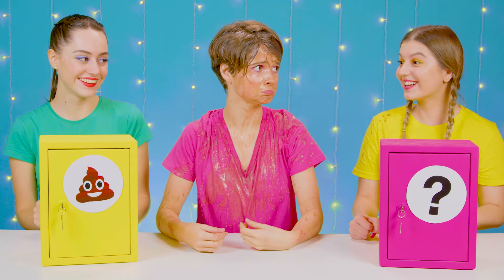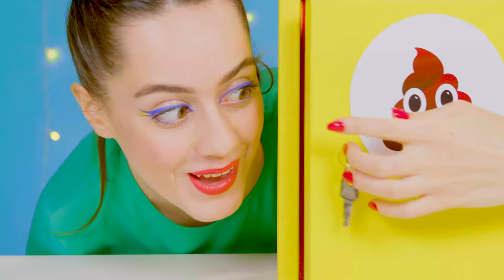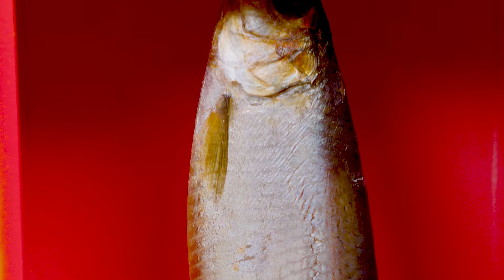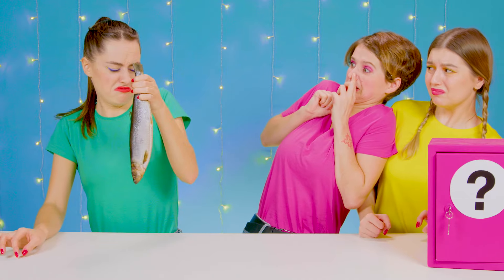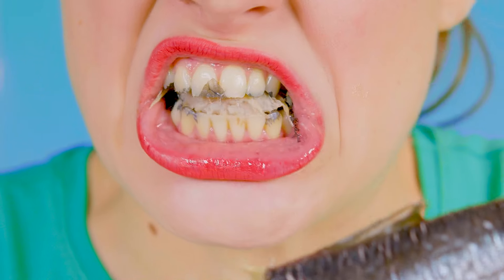I thought we were friends! Enough complaining! Let Deanna open her safe! Fish? Oh no! Good thing that's not ours — it really smells! But you still have to eat it! Those are the rules! That's horrible! No! This is too much! Can't be done! I won't eat it!